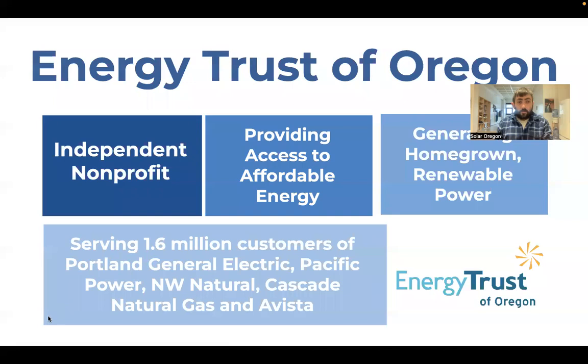I also want to give a thank you to Energy Trust of Oregon. Energy Trust is an independent nonprofit that's been around for a couple of decades, and they help make our grid and the way we use energy in Oregon more efficient for a lot of stakeholders. They serve customers of the main large utilities in the state, including Portland General Electric and Pacific Power. They provide incentives for solar and may soon provide incentives for energy storage. They also support our educational programming, so thank you to Energy Trust.